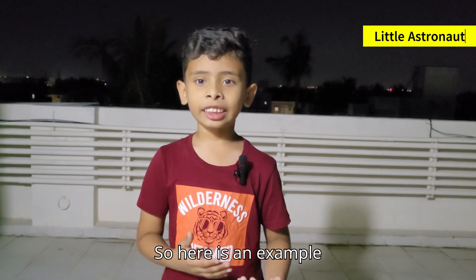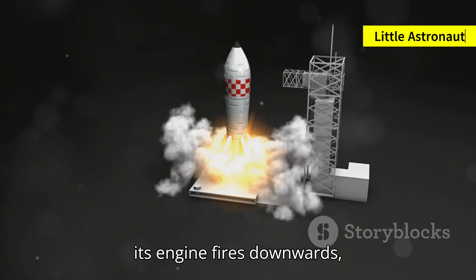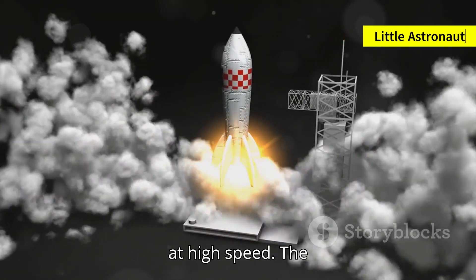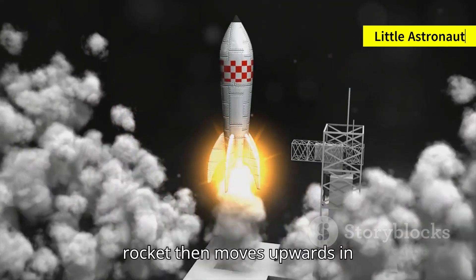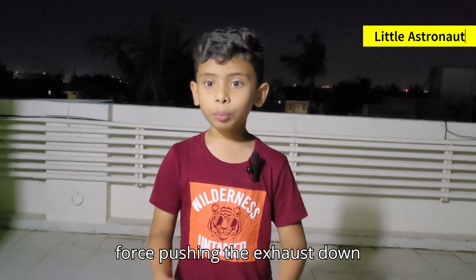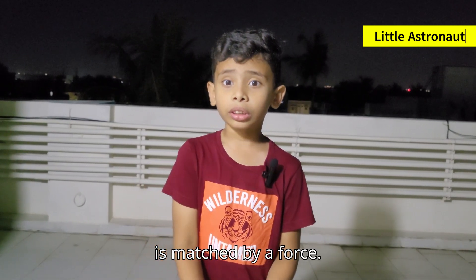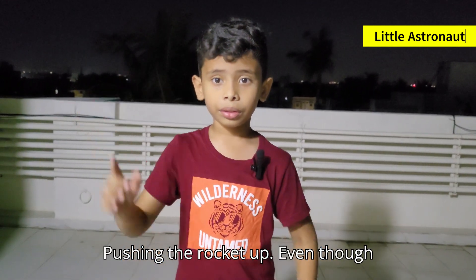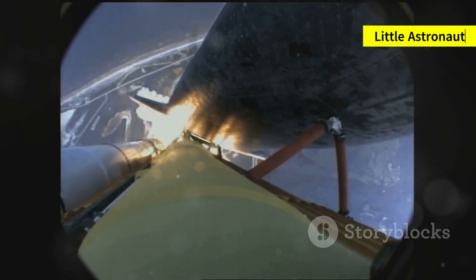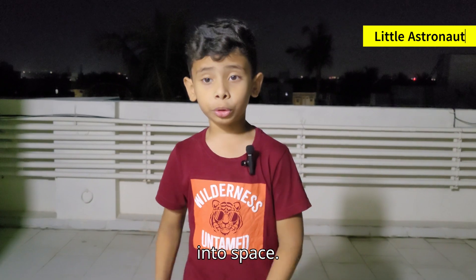Here is an example. When a rocket takes off, its engine fires downwards, pushing exhaust gases out at high speed. The rocket then moves upwards in the opposite direction. The force pushing the exhaust down is matched by a force pushing the rocket up. Even though the rocket is huge, the engine creates the force to overcome gravity and launch it into space.